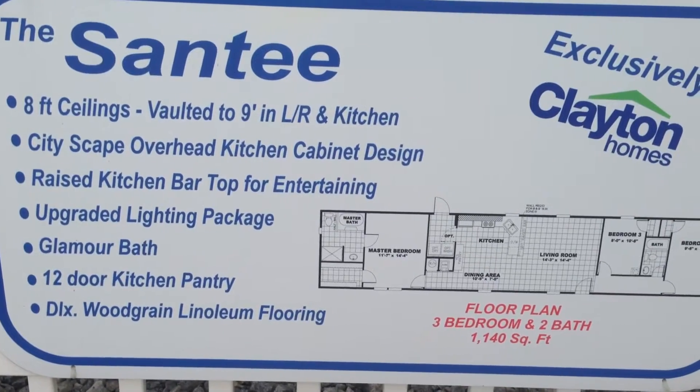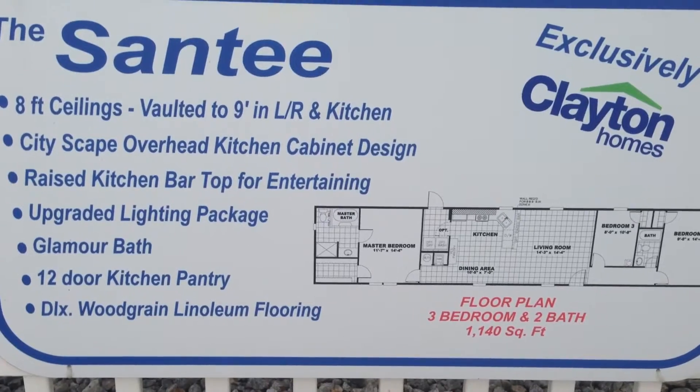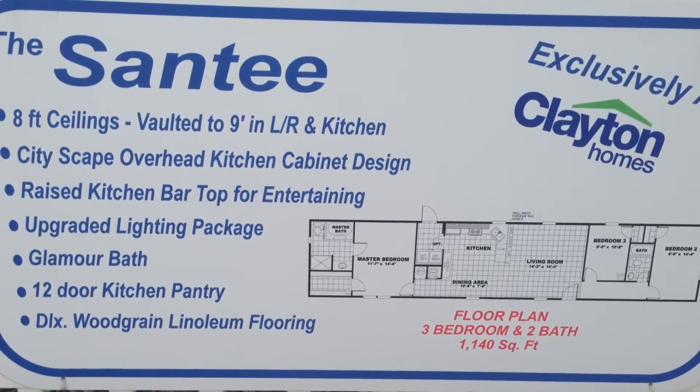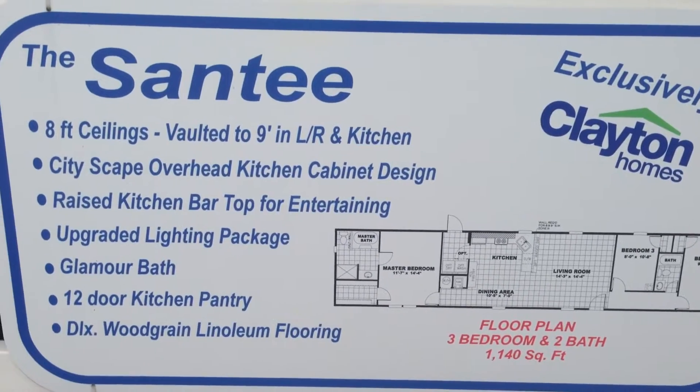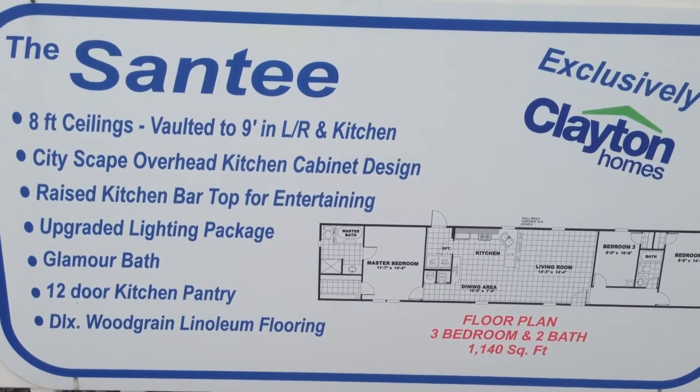Welcome back to Clayton Homes of Greer in South Carolina. Today we'll be showing you the Santee. The Santee is a 3-bedroom, 2-bath, 1,140 square foot home that we have here on the lot with 8-foot ceilings, vaulted to 9 feet in the living room and the kitchen.